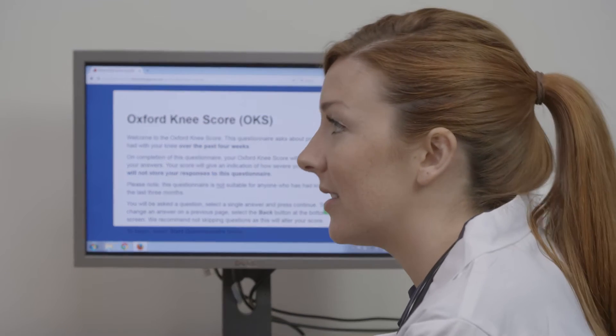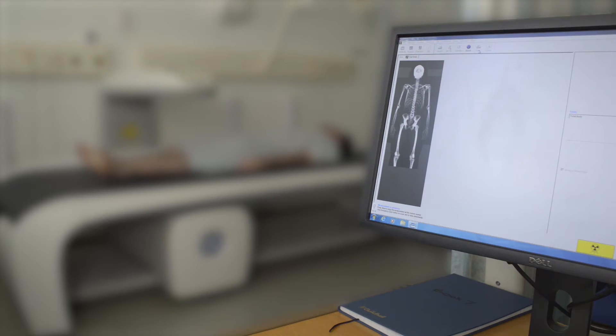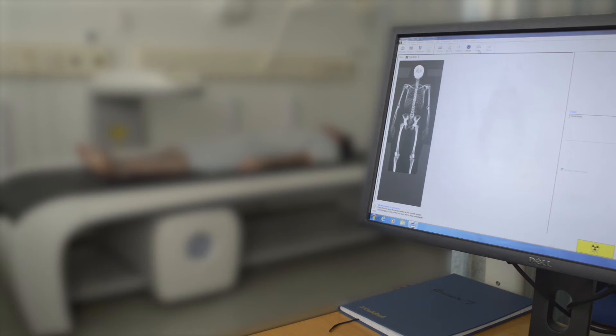Before these measures there wasn't any standard information collected within the NHS that allowed people to make this assessment of value for money and variation in the results potentially from different centres. If you get people to complete them you can find out way ahead of when revision surgery occurs that something is going wrong with this joint.